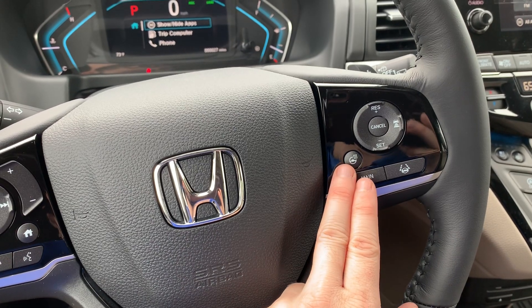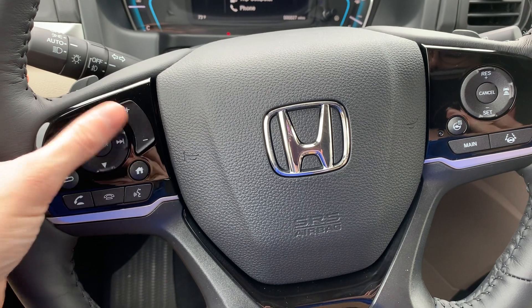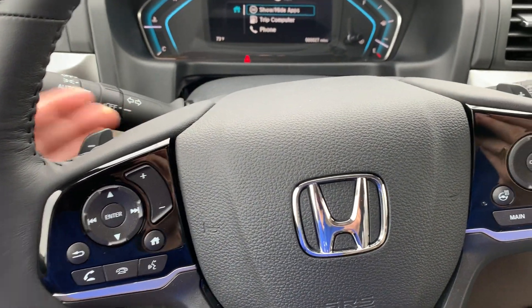Steering wheel controls will also feature a heated steering wheel, controls to be able to cycle through your media sources, control the volume, answer your phone calls, and use the voice commands. You'll have paddle shifters.